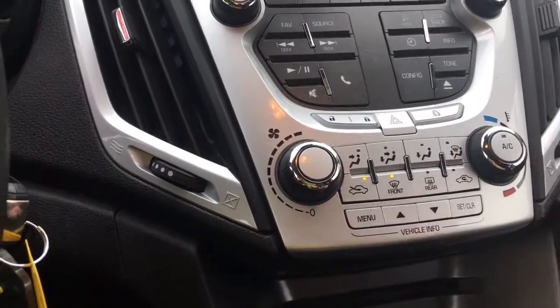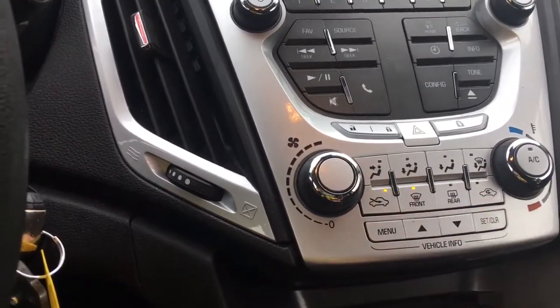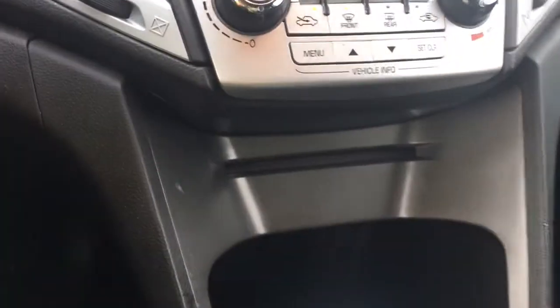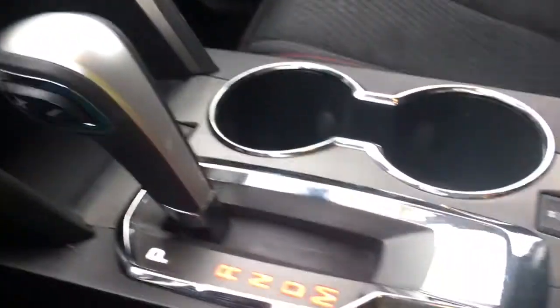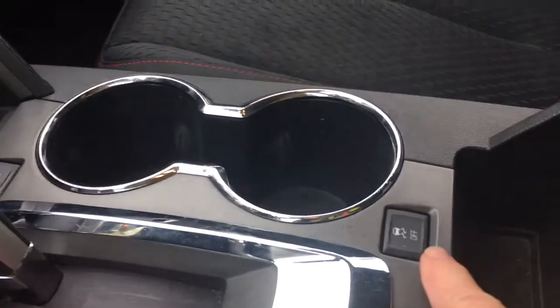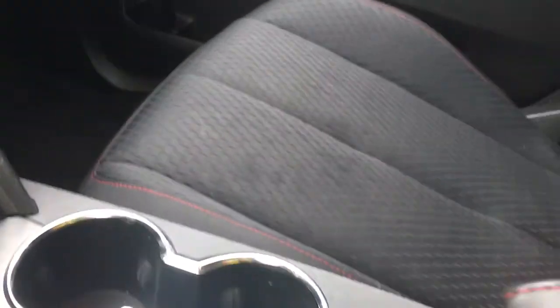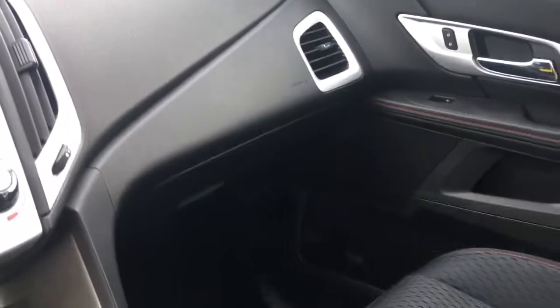You've got your climate control — AC and front and rear defrost. There's your dash menu toggle, a CD player, and a little cubby down below to put things. You also have an automatic select shifter, traction control, cup holders, and the eco mode. Your armrest opens up with a bin inside, and there's a USB port and a 12-volt outlet. Lots of room inside as well.